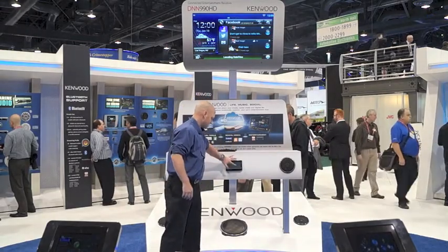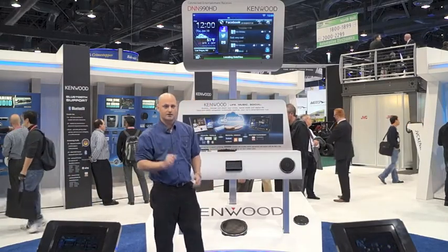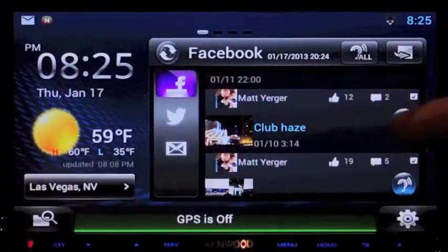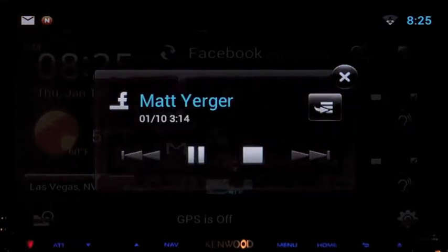Each line item represents a different post or email and will only show you the first few words in the post. You can then hear that post by using our text-to-speech feature, which will actually read the entire post by pressing the blue circle next to the post or email.